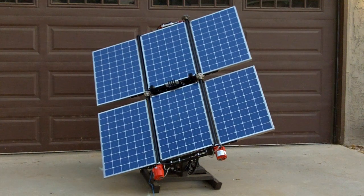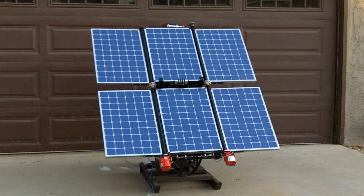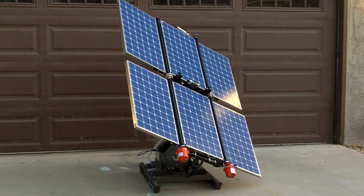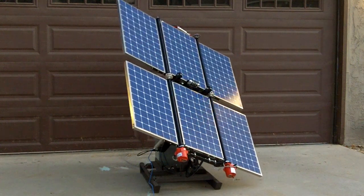These solar panels charge a battery bank, provide AC power, DC power, single phase 120 and 240 VAC, as well as 12 volt and 24 volt DC.